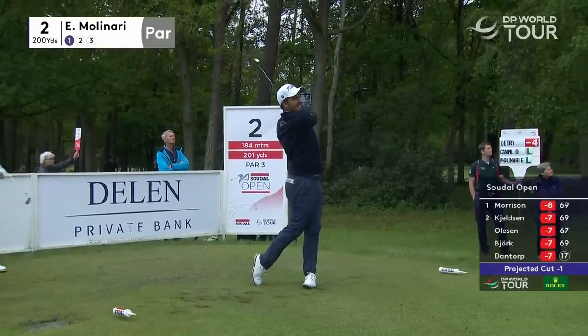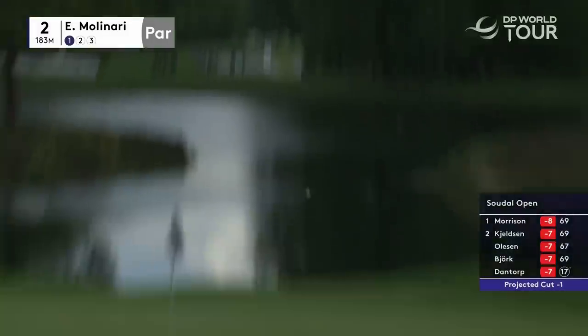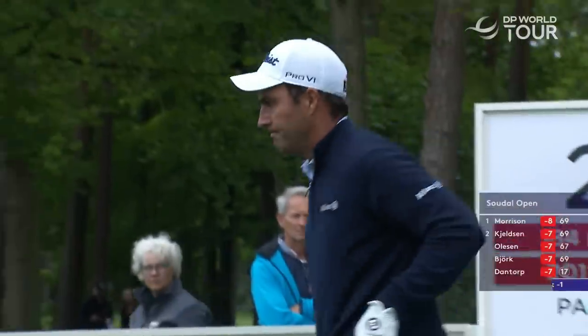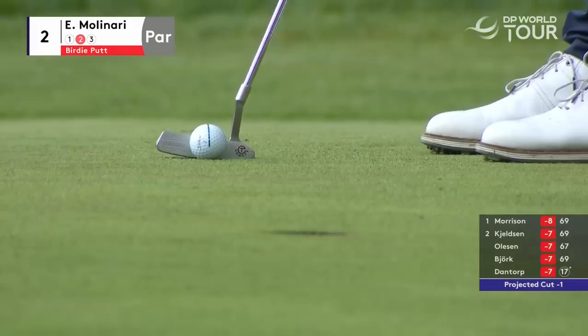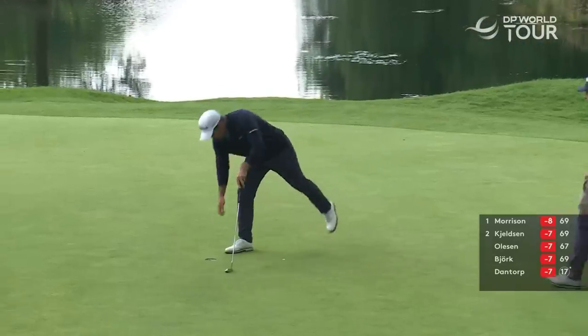Just a five iron, really. The flag isn't doing a thing at the minute — it doesn't help because it is there. Cracking iron shot from Molinari though. Only eight birdies on this hole today so far — Molinari might get one, but it's not playing easy. Never anywhere else — lovely birdie.